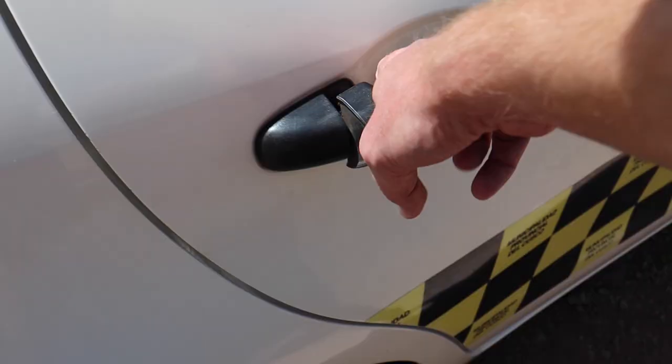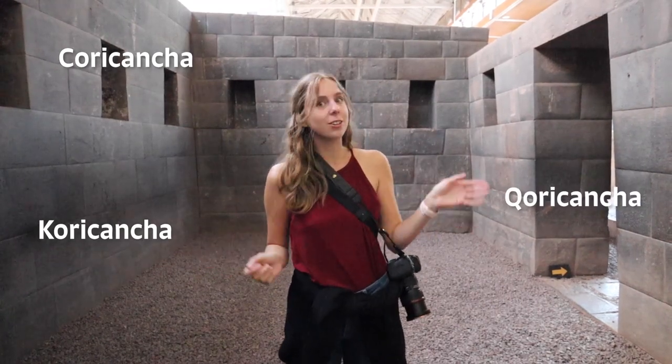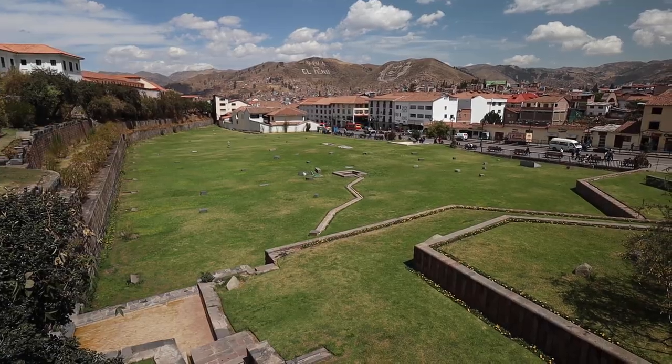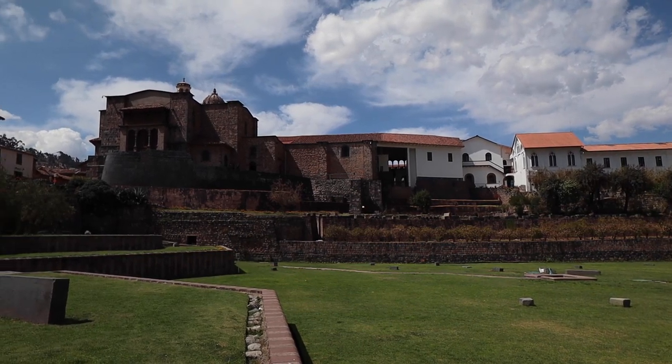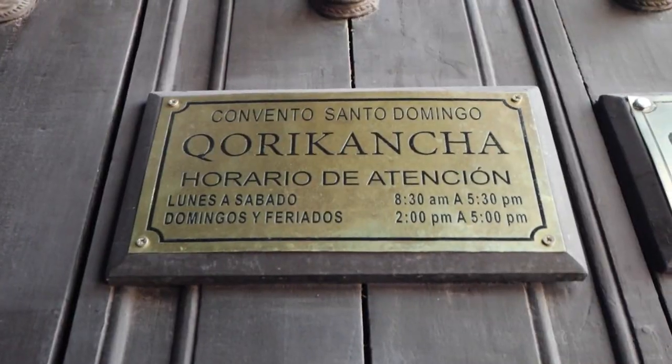The last cool fact we've learned here at Sacsayhuaman is that Emperor Pachacuti actually built Machu Picchu, and also Coricancha. Coricancha was the most sacred temple of the Incas. Its location is extremely specific and is the crown jewel of Cusco. It was used to worship the sun god Inti.